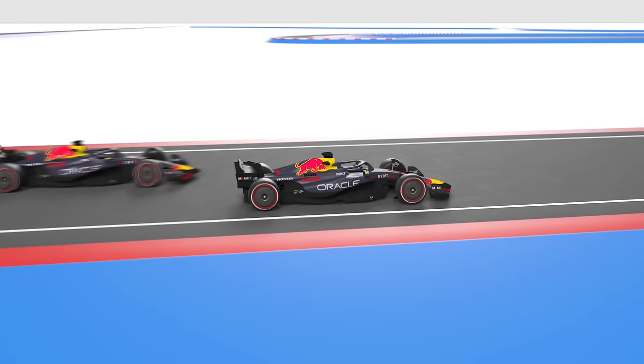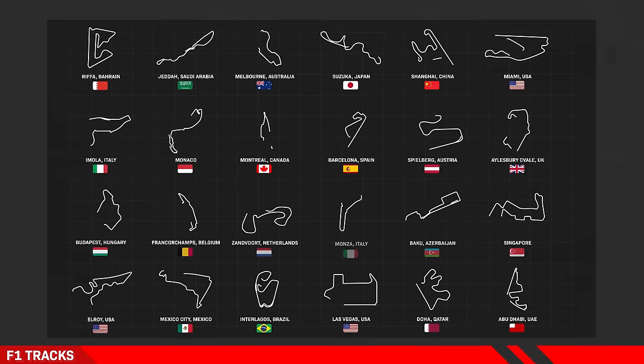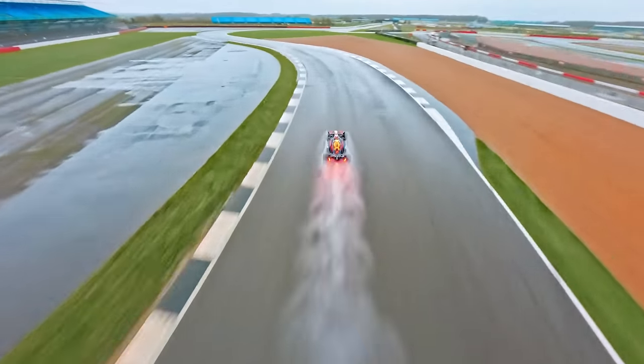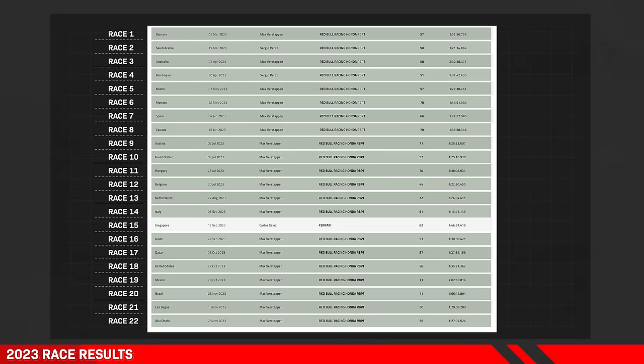Every Formula One team's goal is to create the two fastest cars possible within the rules, so their two drivers can beat the other teams around different shaped tracks all around the world, racking up points to win the Constructors' Championship. And for the last two years, the team that has done that is Red Bull — by a lot. Here are the winners of every race last year. And here's Red Bull.